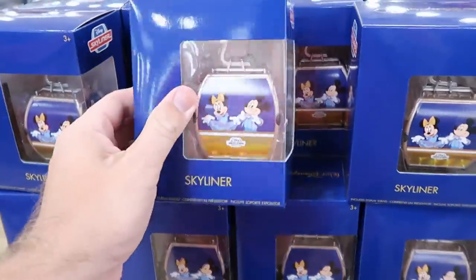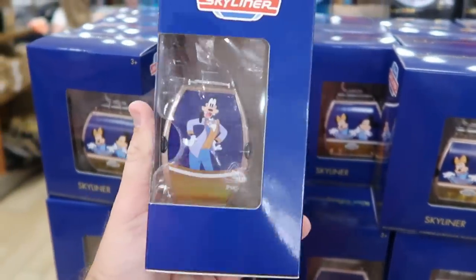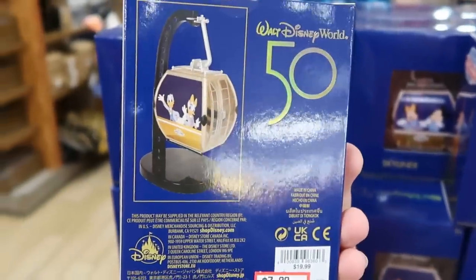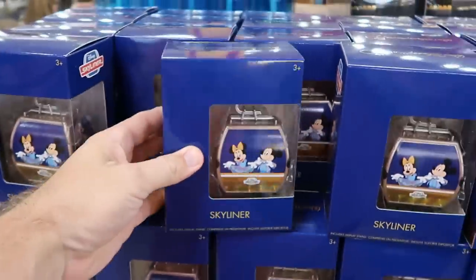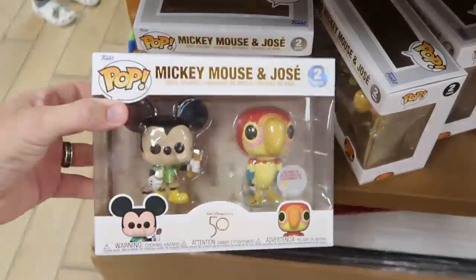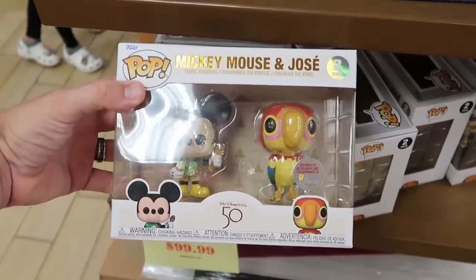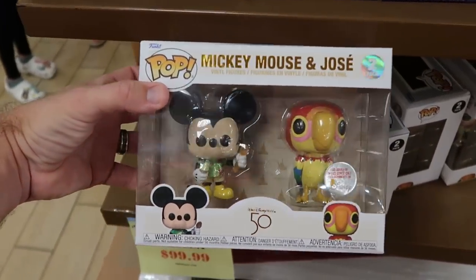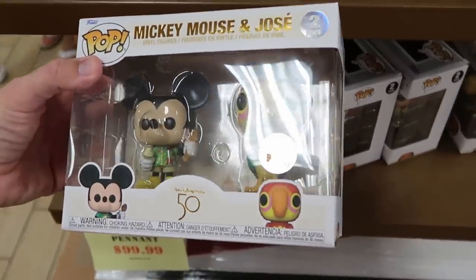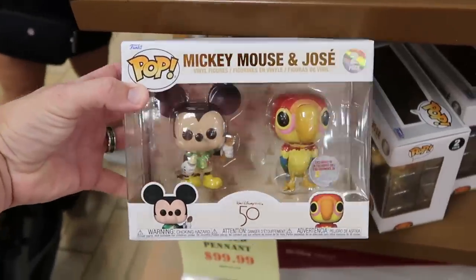In this section they have the 50th Anniversary Skyliners with Mickey and Minnie on the front, Goofy on the side, and Donald and Daisy on the back. They come with the collector's base — $8 marked down from $20. Right underneath they even have some Funko Pops — these were over at World of Disney. You have Mickey Mouse and Jose for Walt Disney World 50 — Mickey has a Hawaiian shirt and some Dole Whip. It comes with a Disney Exclusive sticker — originally around $40, now $19.99.